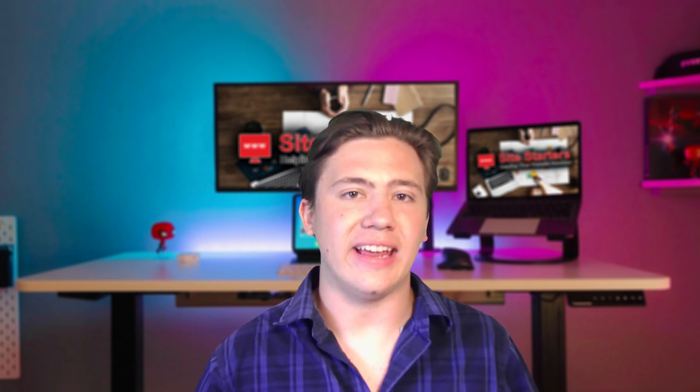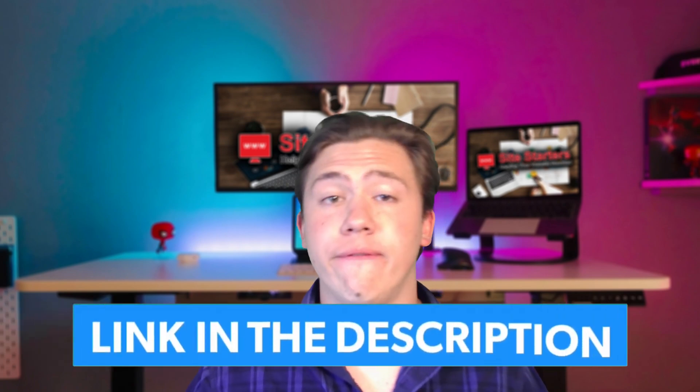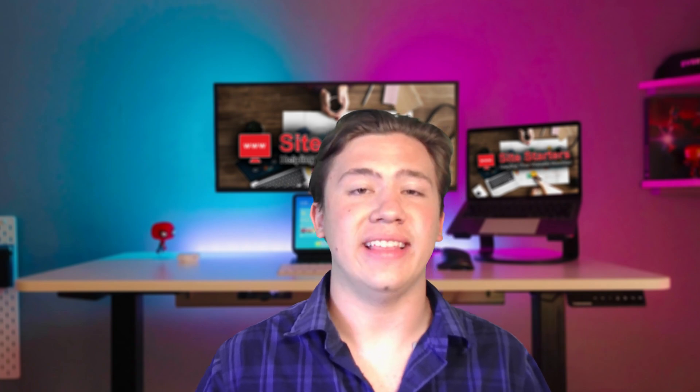Hello everyone, Carson here, and in today's video I'm going to be telling you why you should buy shared hosting if you are looking for a hosting plan. Now before we get into this video, just a reminder to leave a like, subscribe, and hit that notification bell so you are notified every single time I upload. I will leave a link in the description to my recommended shared host, the top one for 2021 at a special discount. But now let's go ahead and get into the reasons you should buy shared hosting.